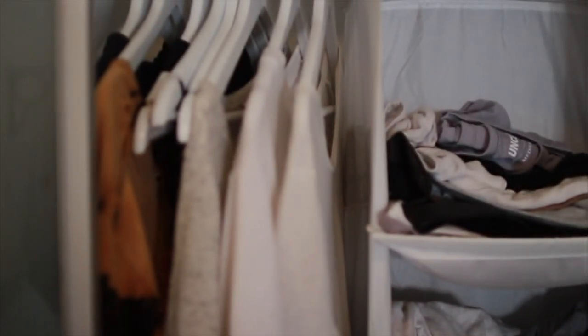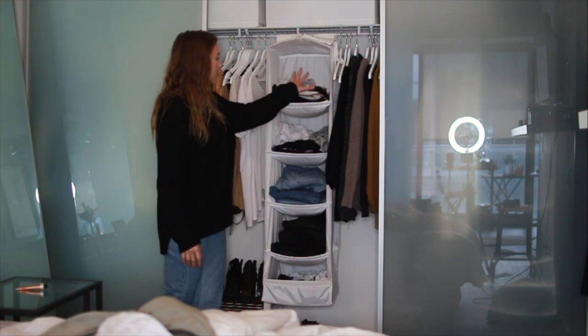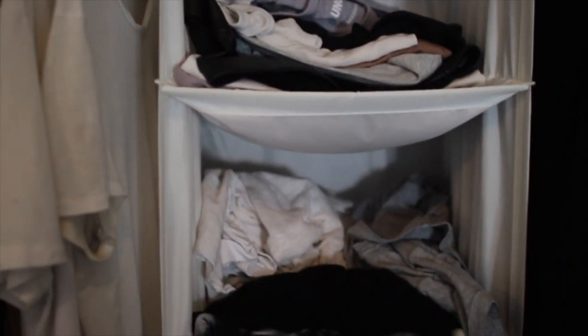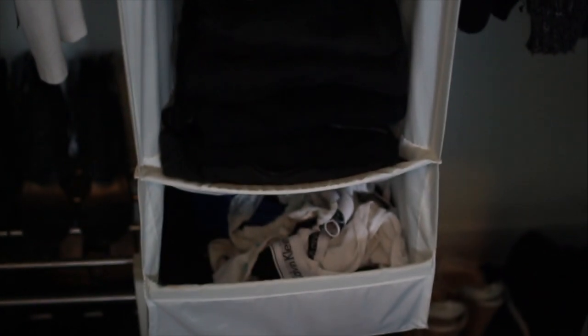So here I keep some tees and tanks that I wear a lot — some camis, some t-shirts. I keep tank tops and crop tops here, and t-shirts and long sleeves here. Light wash and normal colored jeans, then black jeans — which I have a lot of — gray, leather pants, stuff like that. And then I keep all my underwear there.